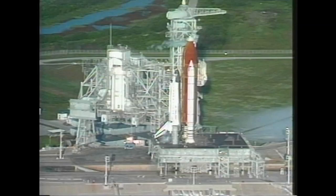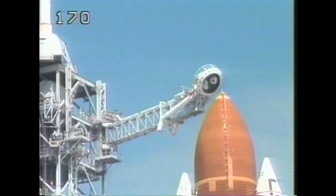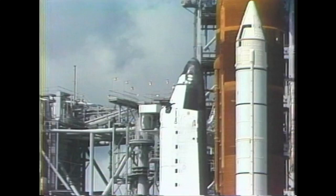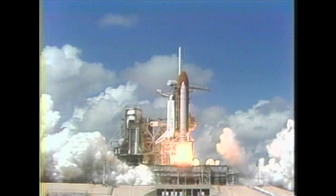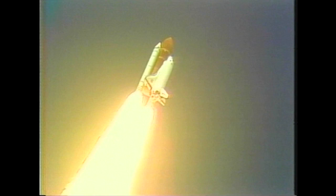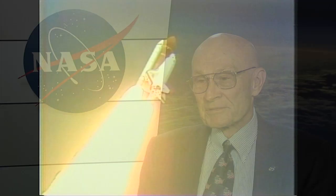NASA rebounded from the Challenger accident with determination, and the agency sought to fix its errors. Our resolve was: we're going to safely fly again. It's going to be a lot of work, but we're going to get there — and we did. Discovery returned astronauts to space in September 1988, a mission that gave a huge boost to the launch team. The rebirth of the shuttle program proved that we had fixed all of those items that we should have fixed after Challenger.